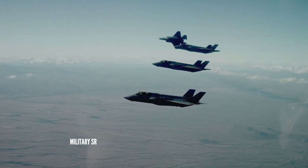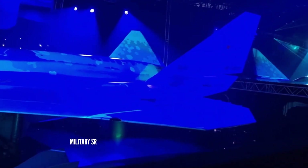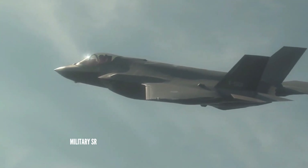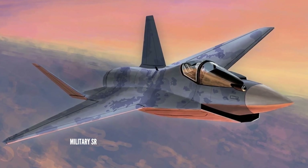The tactical fighter jet will be able to operate in tandem with unmanned aerial vehicles (UAVs) in a network cell. It will have the capability to control small drones, which will receive real-time information about the combat situation through transmission technologies and respond immediately.